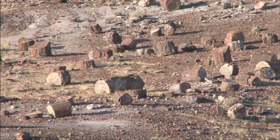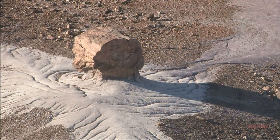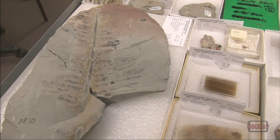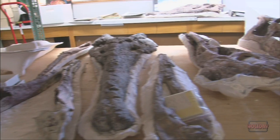It became quickly apparent that we had other types of fossils here as well. We have everything from fossil pollen to fossil plants, all types of invertebrate and vertebrate animals, and even some of the earliest dinosaurs in the world.